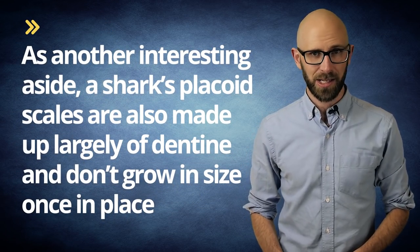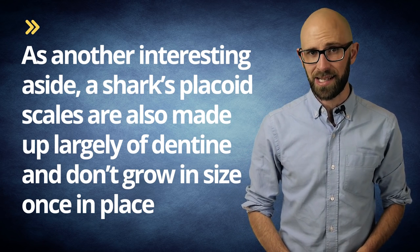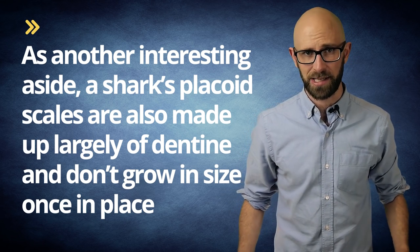As another interesting aside, a shark's placoid scales are also made up largely of dentin and don't grow in size once in place. So, to accommodate this, as their bodies grow, they produce new tooth-like scales to more or less fill in the gaps.